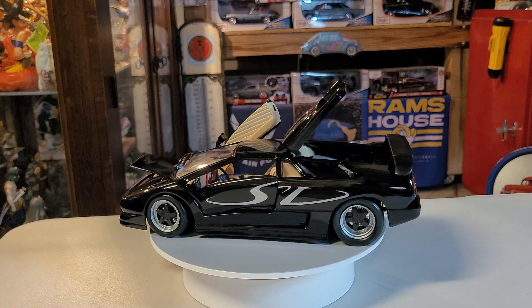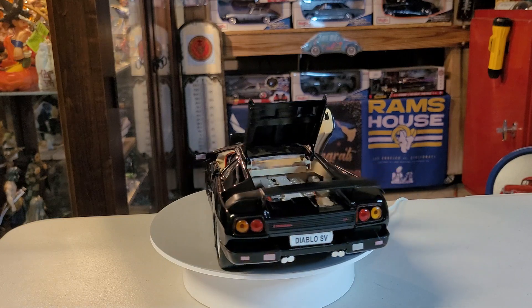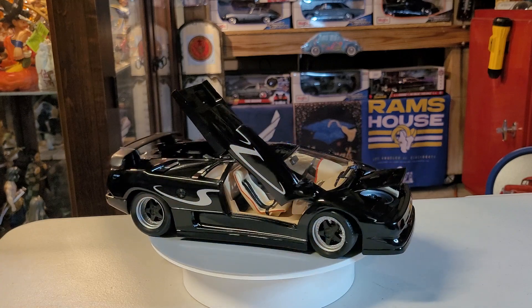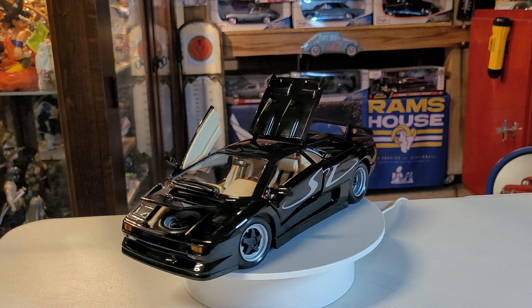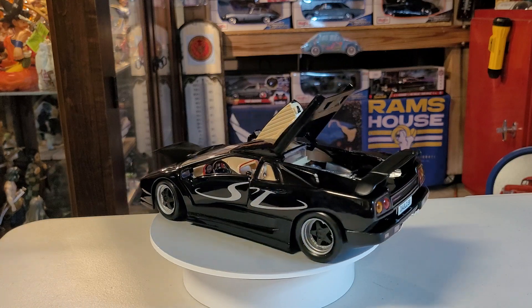After the end of its production run in 2001, the Diablo was replaced by the Lamborghini Murciélago. The name Diablo means 'devil' in Spanish. Beautiful!